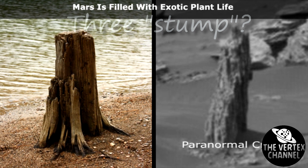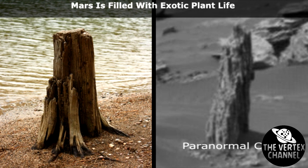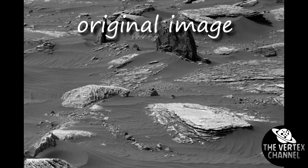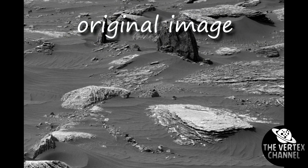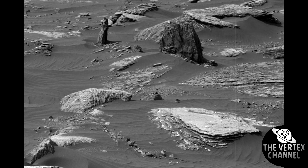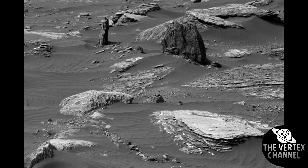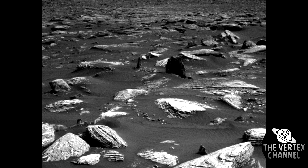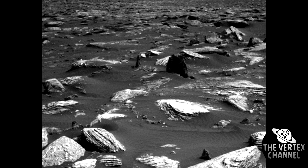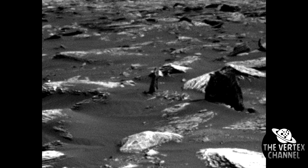The Paranormal Crucible video blogger drew attention to a picture from the Curiosity rover, image 1647, on which something resembling a rotten tree stump is visible. Such a find on Mars would be a sensation, because until today scientists have not come across any convincing evidence of the existence of multicellular organisms on Mars — and yet immediately a tree, of course.